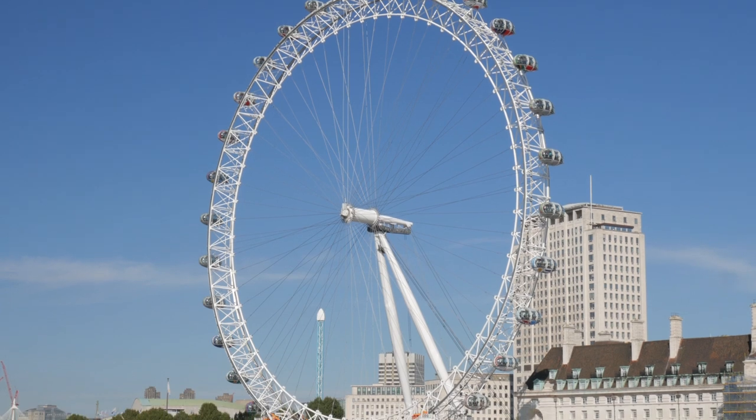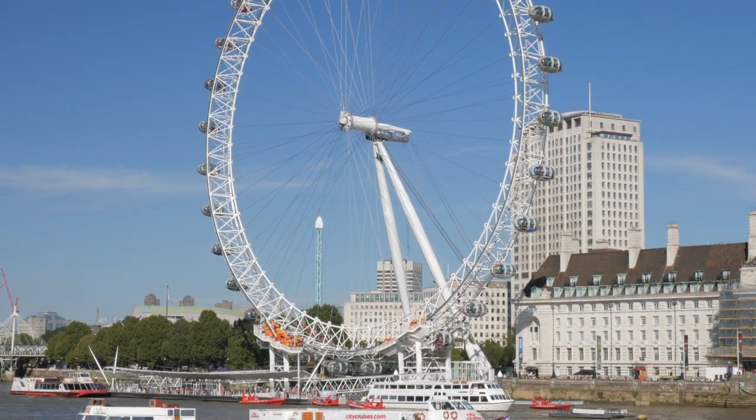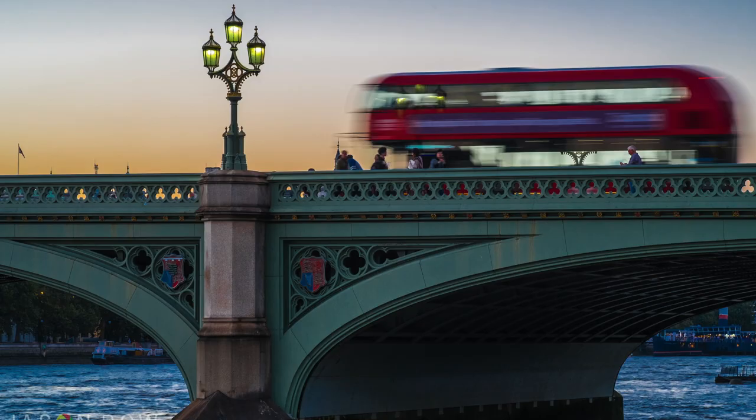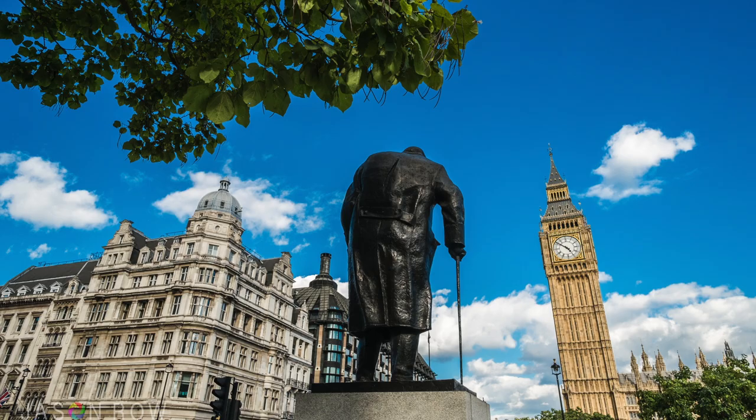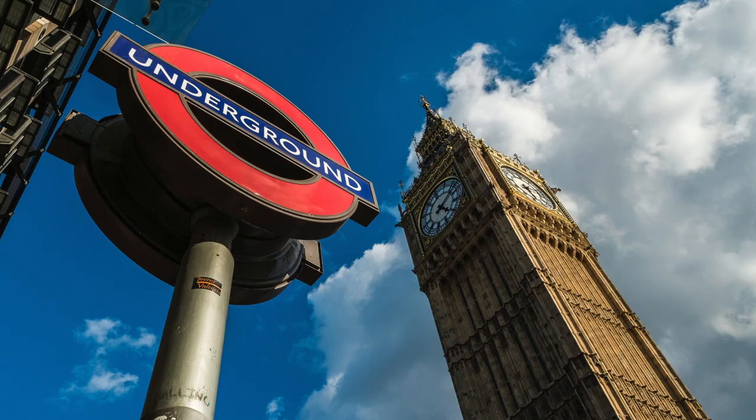Be aware though, you cannot use tripods in the area near the London Eye. There are no such restrictions on the other side of Westminster Bridge in front of St Thomas' Hospital. During the late afternoon on sunny days, the light is great for close-up and wide shots from Parliament Square. Look for lots of little details and framing devices such as statues and trees.